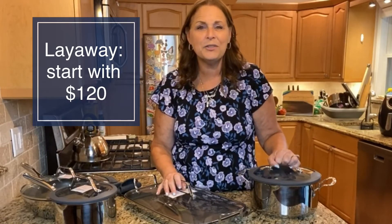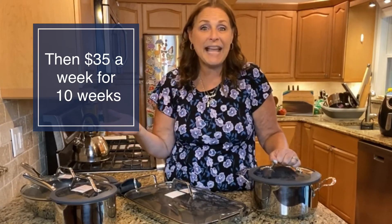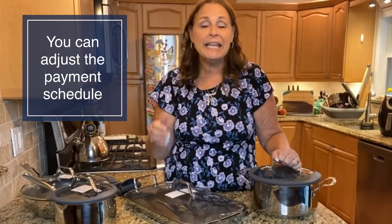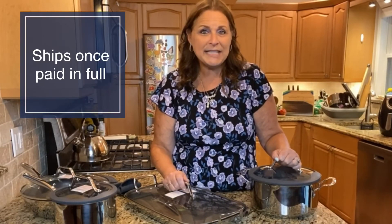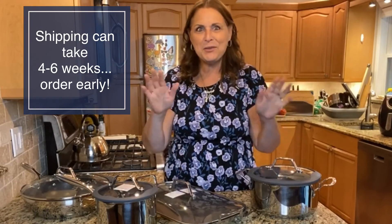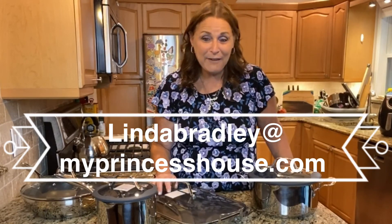This whole set is my layaway collection. You can start your layaway with just $120 and then make weekly payments of just $35 for 10 weeks, and it's yours. I can adjust those payments any way you want — if you want to pay it in full, we can do that. If you just want to make four payments, we can do that too. It ships when it's paid in full. So just reach out to me — Linda Bradley at myprincesshouse.com — and tell me how you want to pay it and I will set you up for layaway. This is a limited time offer, but this is an awesome offer and I'm really excited to be able to have it for you.